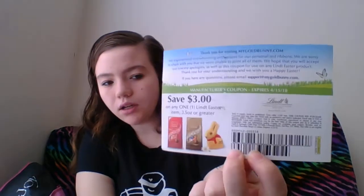This is from Lindor Chocolate, and this is a Save $3 coupon on any one Lindor Easter item. It expires on the 15th, so I don't have much time left.